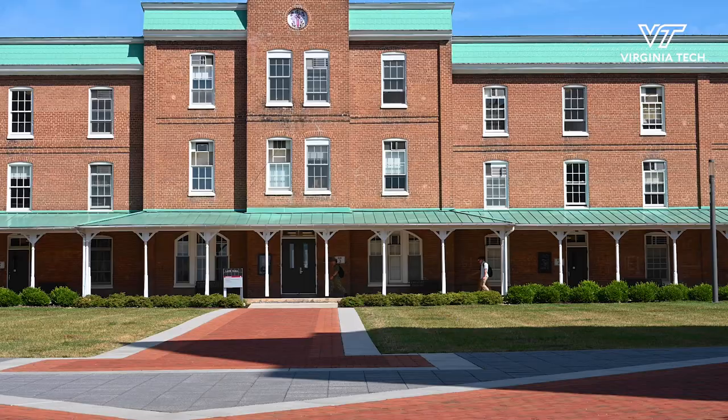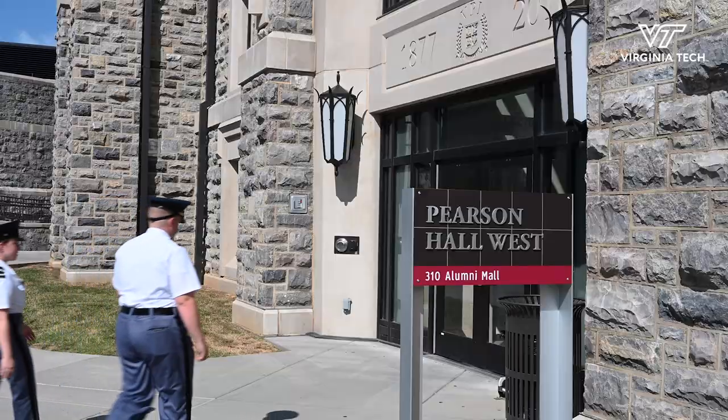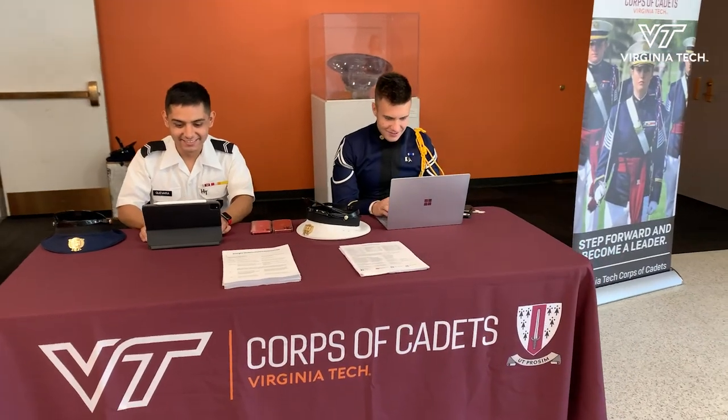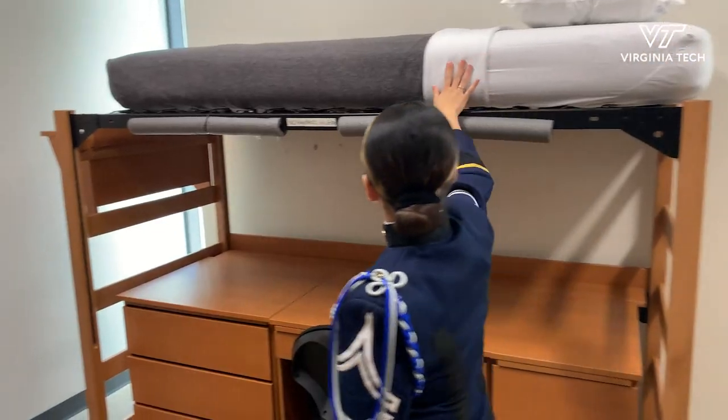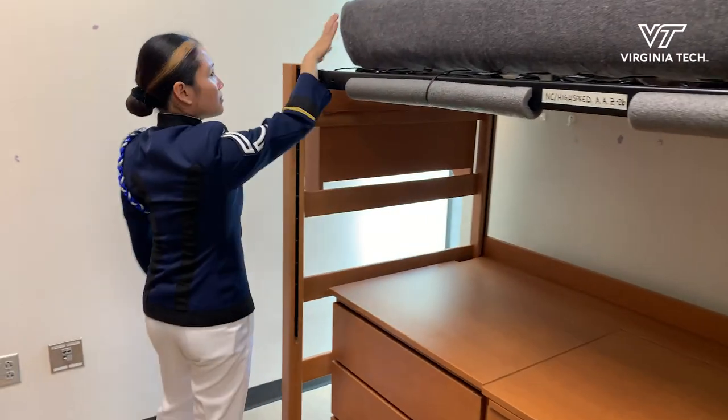This is the start of freshman orientation for the Virginia Tech Corps of Cadets. Over the next three weeks, the freshman cadets coming in will be going through their orientation. They go on room tours, see what the room's going to look like, and see what's required of them to bring into the room and how they're going to set that up.